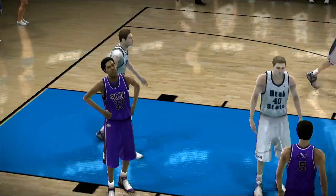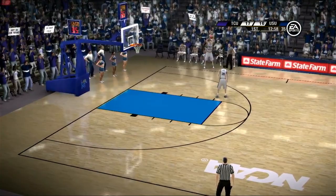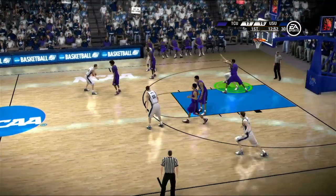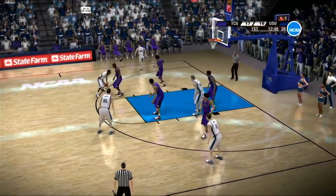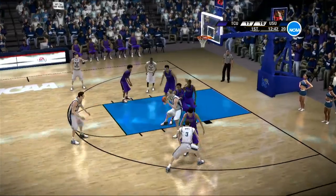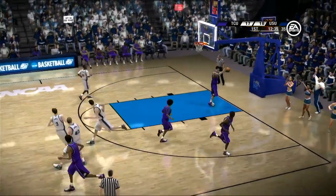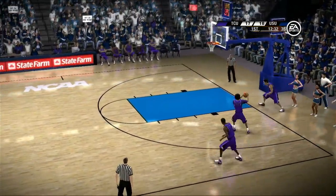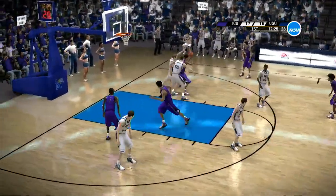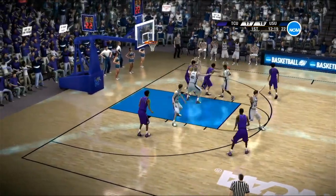Trying to stay with him defensively — down he goes. What an acting job. There's no doubt in my mind he's flopping. Dump it inside. He makes a nice shot fake, he up fakes. Let's watch the move as he works his man on a fadeaway jumper. Very soft defensively, no pressure on the basketball — and with that, there's going to be some open jumpers if they don't pick up defensively.